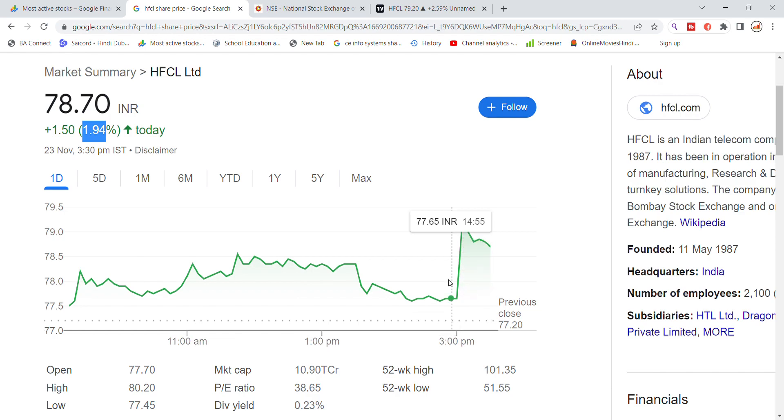The stock ended the day at around the 79 level.